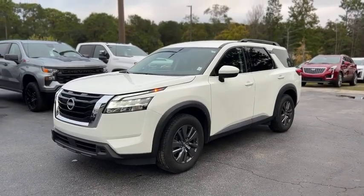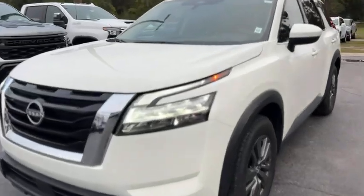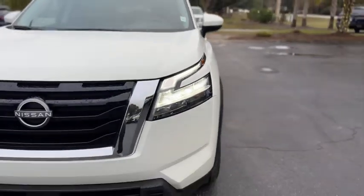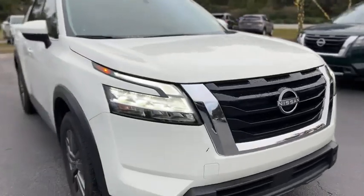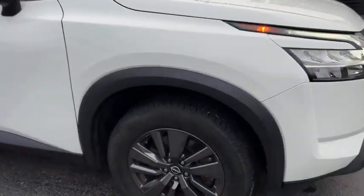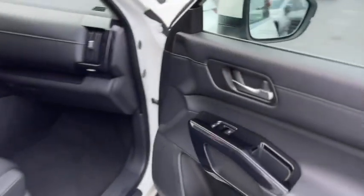This is our 2022 Nissan Pathfinder with 59,000 miles in white. Up front you have LED headlights, a black grille with a chrome accent, dark gray painted wheels, roof rails, and a blind spot monitor in the mirror.